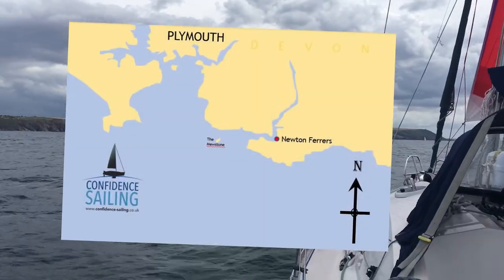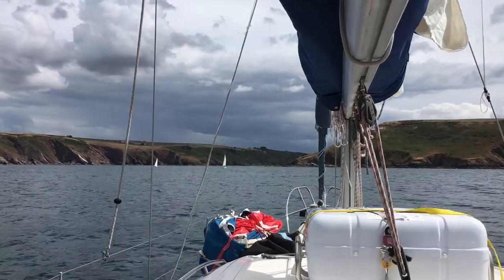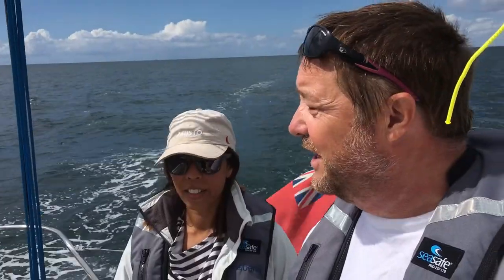We left Plymouth heading for Newton-Ferrers, up the River Yelm. This is the entrance into Newton-Ferrers, and behind us, the Mewstone. It's another lovely day.